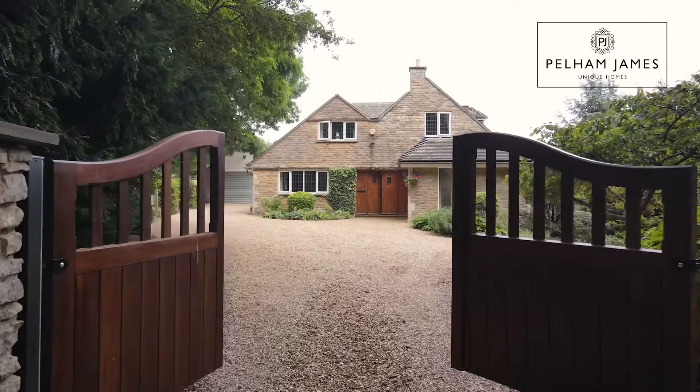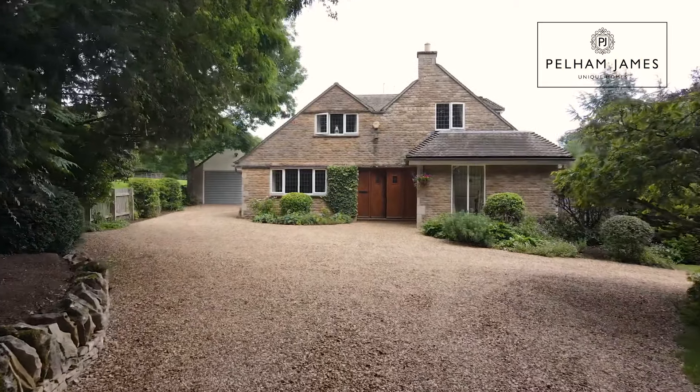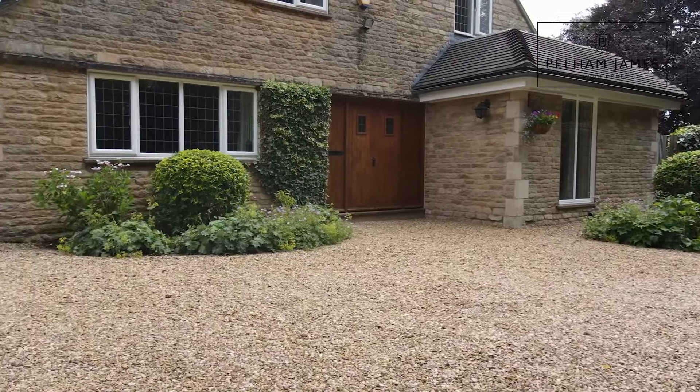Electric gates from Church Lane lead onto the gravel driveway where there is ample parking and a detached garage.